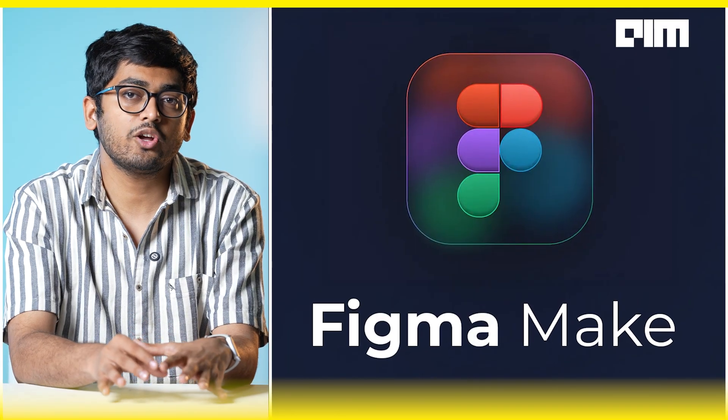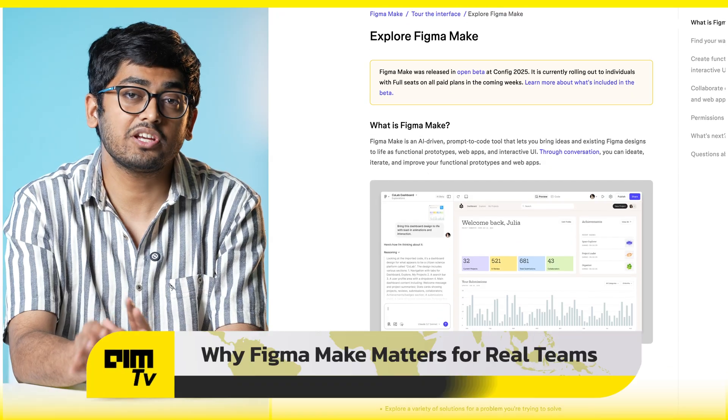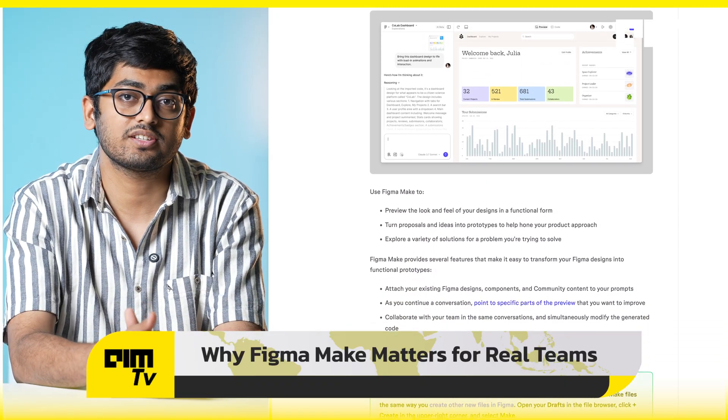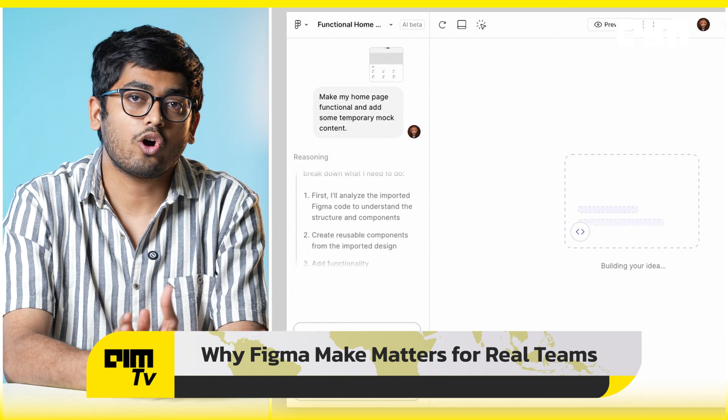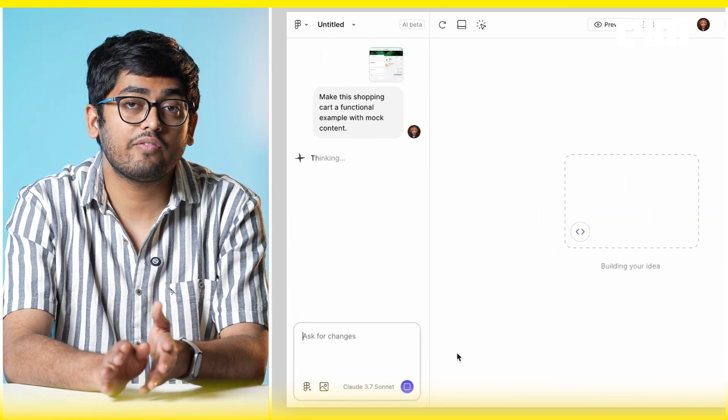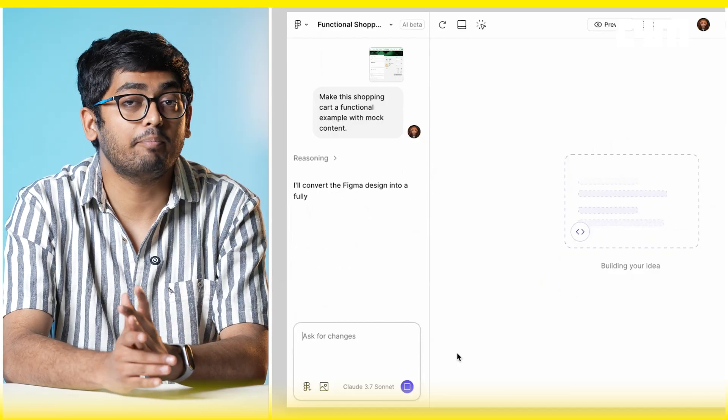Figma Make is built into your existing workflows, especially if your team is already using Figma and all of its libraries and tokens. Here's why this is big: it auto-detects and applies your design system, and you can also input an old Figma file and get working code back.